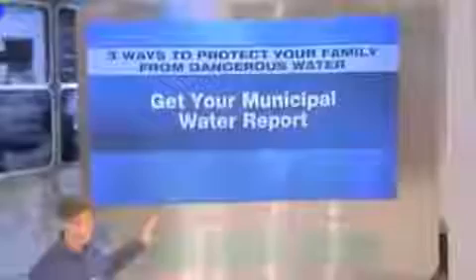Step number one is you have to go get your municipal water report. Your municipal report is easily found — you can get it by calling up city council. It's on their website. It's called the Consumer Confidence Report, or CCR. By law, it has to be available in your town. If it doesn't come in your mail, go seek it out. I've got ours for New York City here, and I'm going to show you on this big screen what it looks like when you get it.